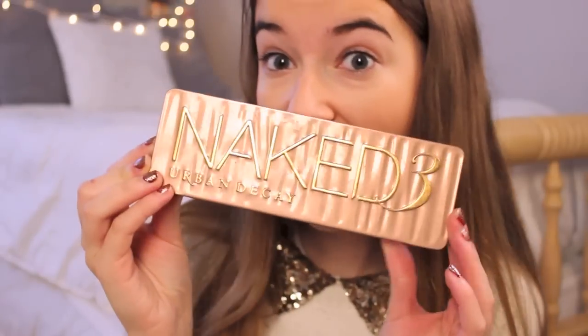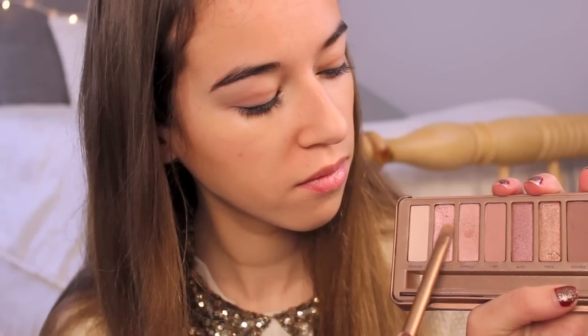For the eyes, I'm taking the Urban Decay Primer Potion and applying it to my eyelids and blending it in. Then I'm going in with my Naked 3 palette, which I thought would be really nice for this look. I decided to take the color Dust, which is just a nice neutral pink, and apply this all over my lids.